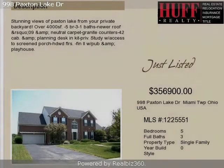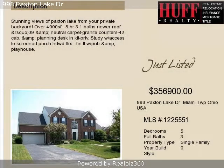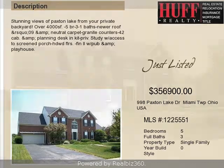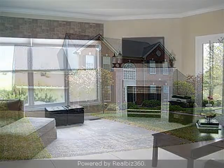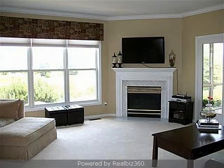This property is a five-bedroom, three full baths, and one-half bath, two-story home. The list price on this property has recently been reduced to $356,900.